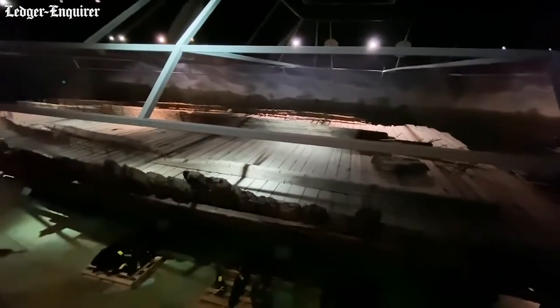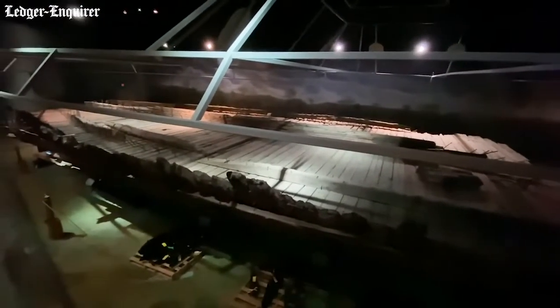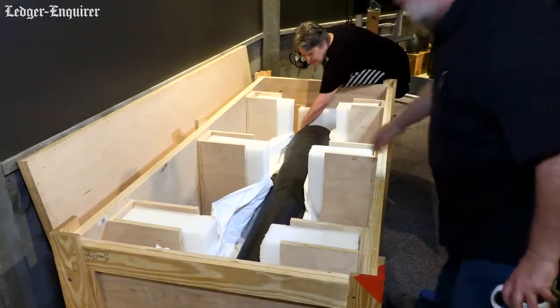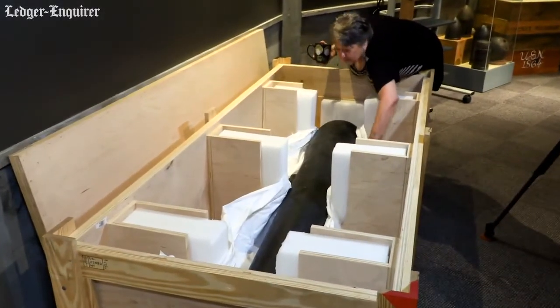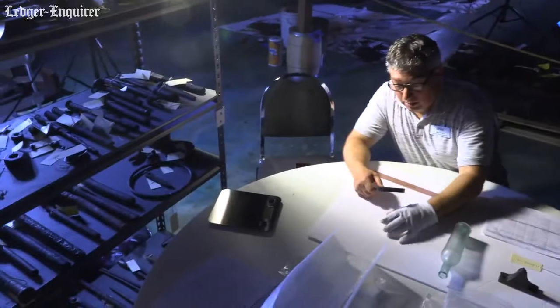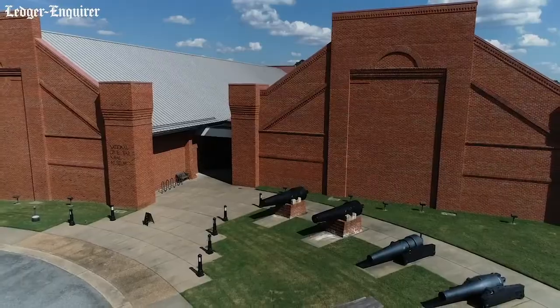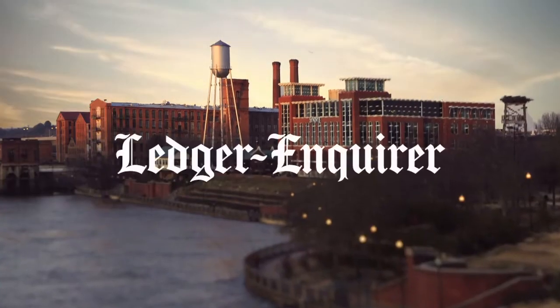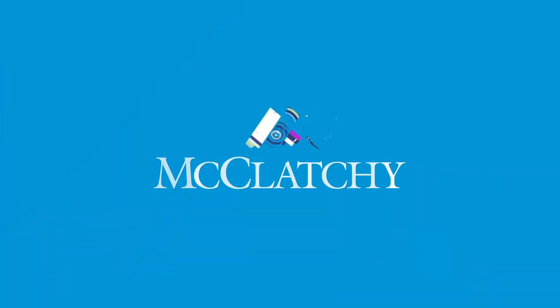So the National Civil War Naval Museum will have three of those: the Chattahoochee, the Jackson, and now the Georgia. We believe that now that it's been raised and conserved, this is a great place for it to be at a national institution and back home in Georgia.